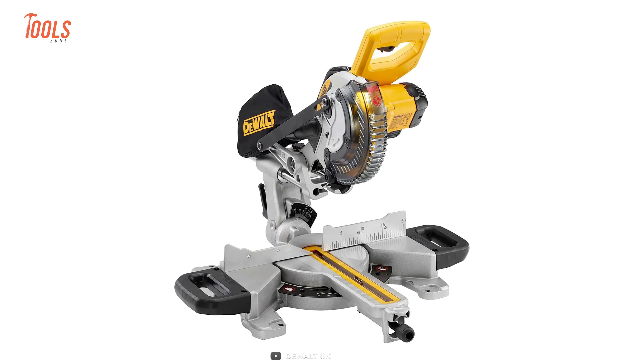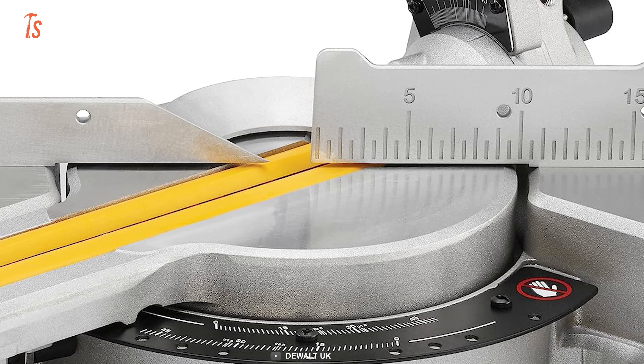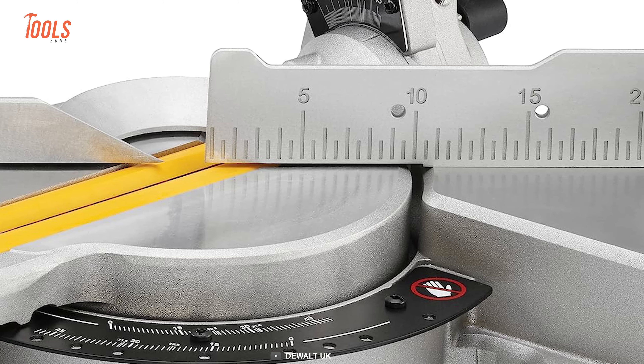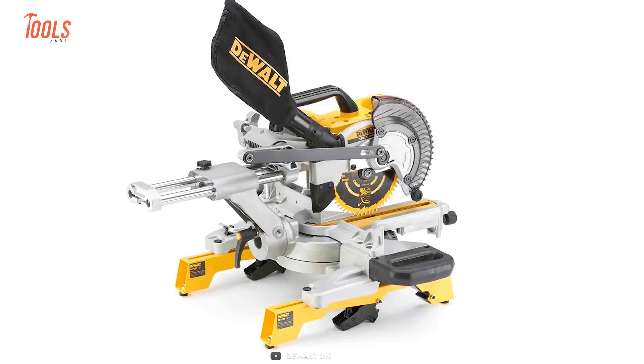The XPS light conveniently flashes when the battery charge is low. The Miter Angle Adjustment System provides a precise and consistent setting of miter angles from 0 to 60 degrees right and 0 to 50 degrees left, while the miter and bevel angle detents allow for quick and easy setup of the saw.